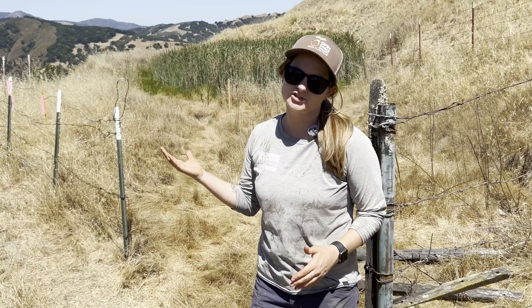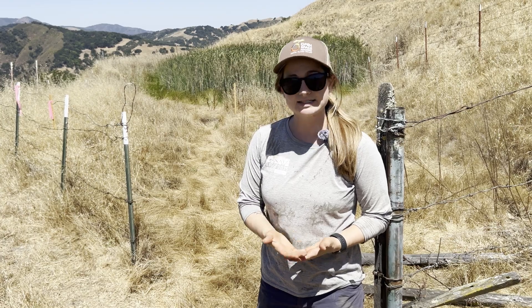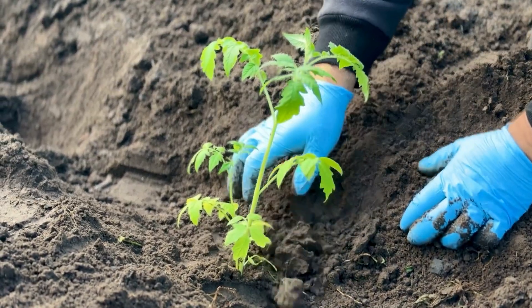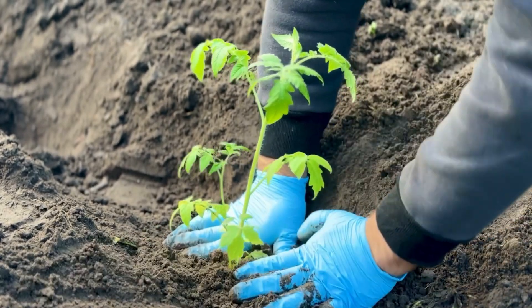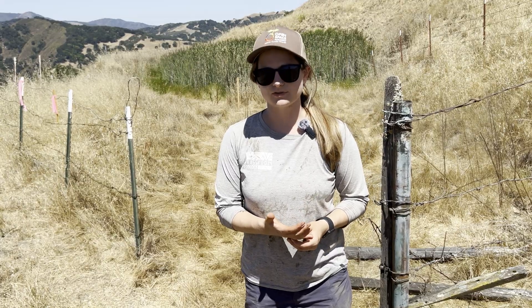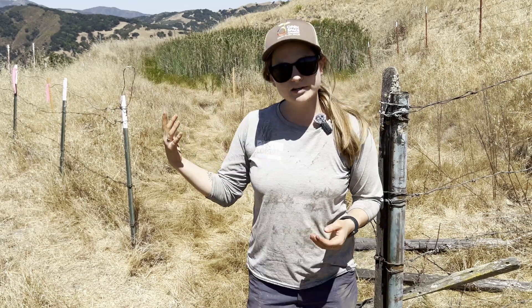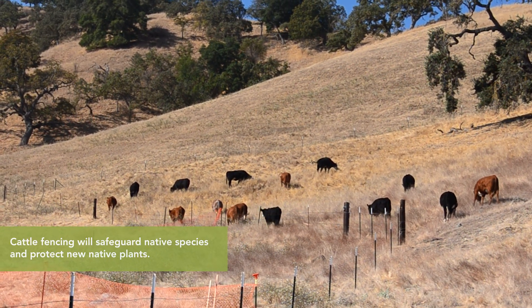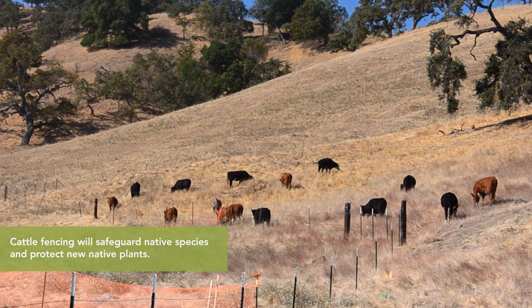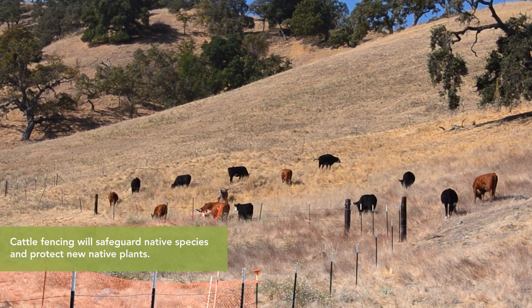After construction on these ponds, we're going to be doing some planting of native wetland plants to replace some of the ones that are lost, and put even more in to support habitat for the listed species. We're also going to be redoing the fencing to protect from cattle impacts and allow seasonal access, because some amount of grazing can be helpful — but too much grazing can be harmful, so it's a delicate balance.